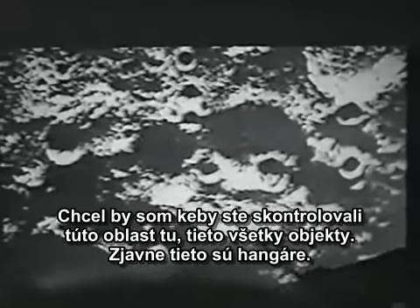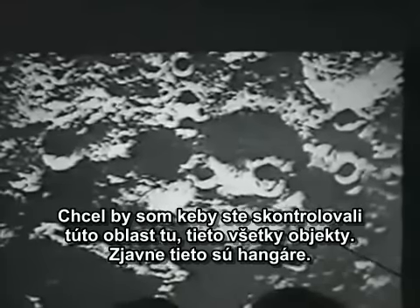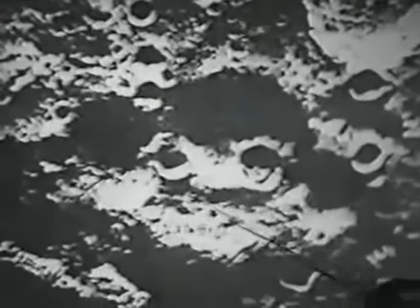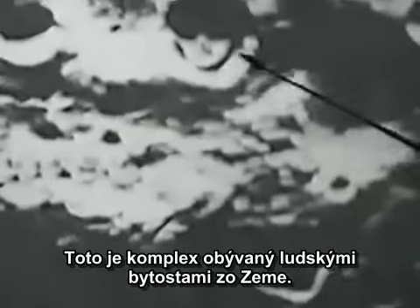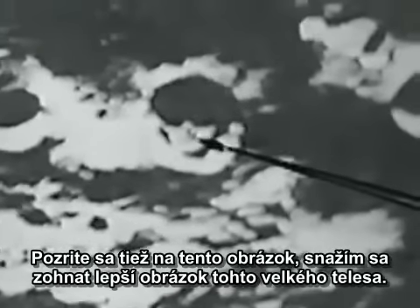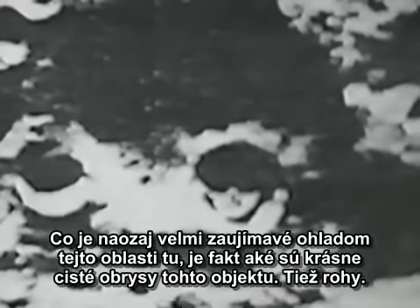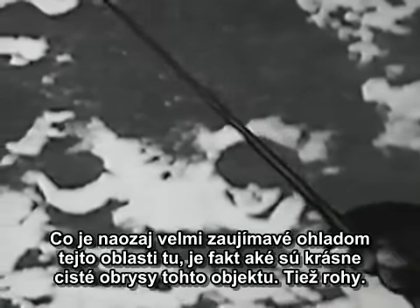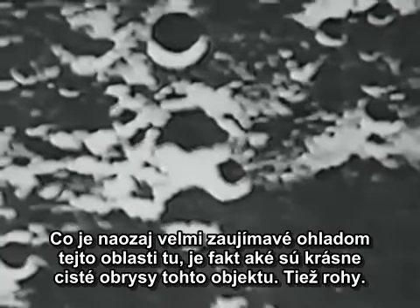I want you to check out this area — all these structures. Look at these. Apparently these are hangars. This is a complex that is inhabited by human beings from Earth. I'm also trying to get a better picture of what this large structure is. What's really interesting is how sharp this crater is — the corners here, very nice and sharp.